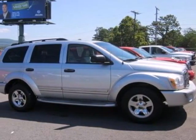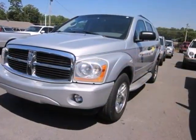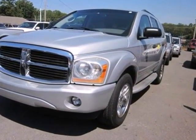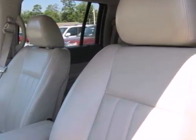Here's a 2005 Dodge Durango. Standard amenities include intermittent wipers, power exterior mirrors, rear headrests, rear defogger, and an awesome CD audio system.